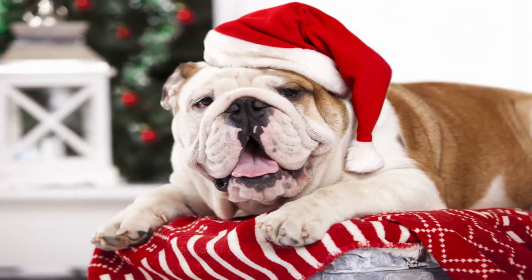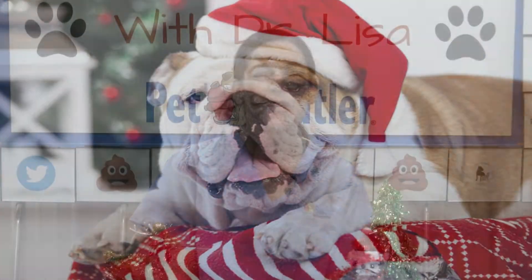Hi, I'm Dr. Lisa with the Pet Butler team, and welcome to our wellness series holiday edition 2018. I wanted to talk to you a little bit about how to keep your pet safe and have a really happy, fun holiday for all the family members, including our four-legged family members too.